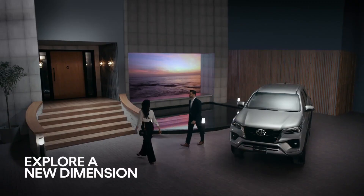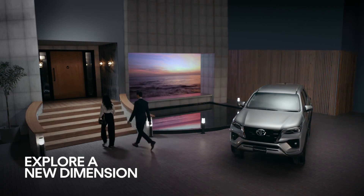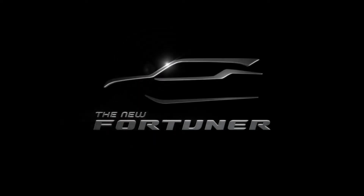Explore a new dimension. Experience the all-new Fortuna.